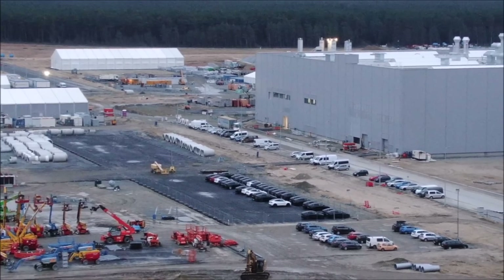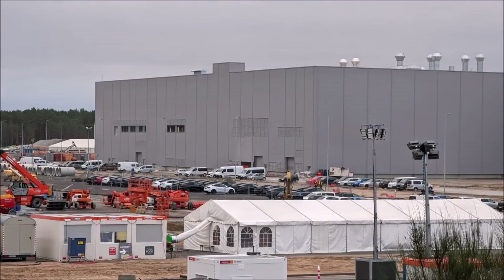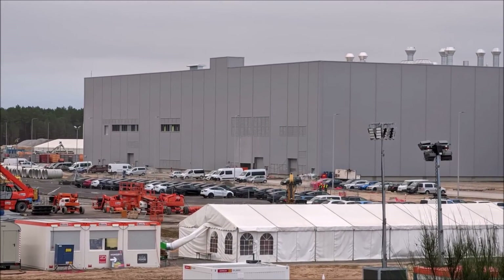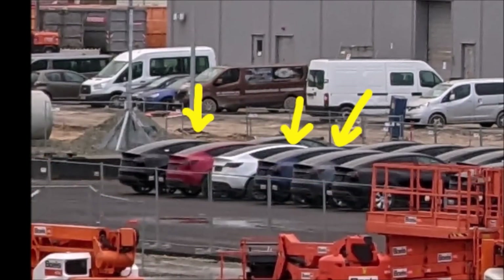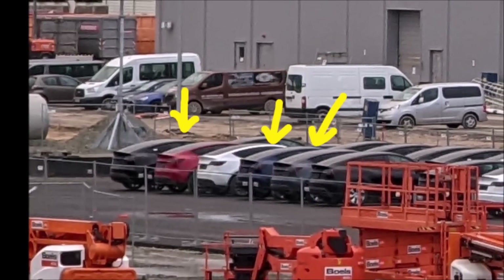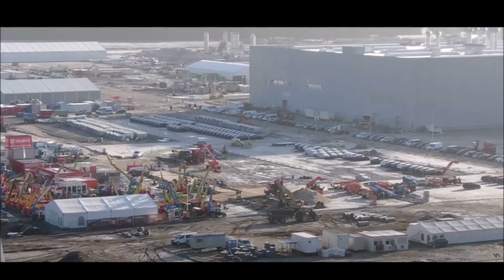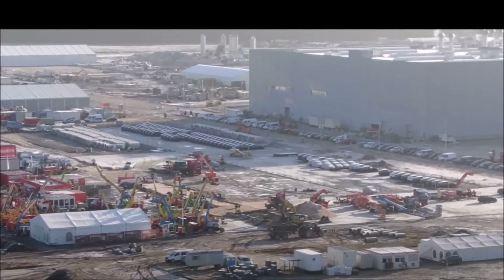Friends, this is good news — Tesla received unexpected support from the traffic light coalition in Germany. I think this is all good. Hopefully, the Tesla Giga Berlin will be approved very soon, and hopefully by mid-March the deliveries of Model Y made at Giga Berlin — and hopefully with 4680 batteries — will go to their new owners.